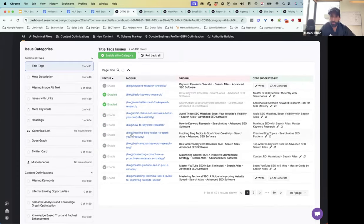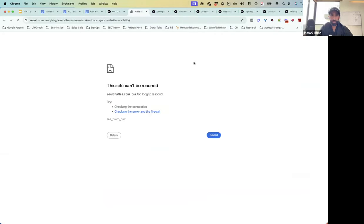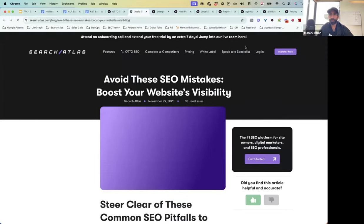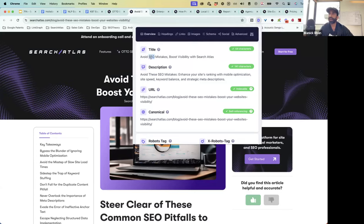Auto uses that data and custom trains the AI model to give better recommendations, then can generate your title tags for you. Let's look at one of these pages. This was our old title tag: 'Avoid These SEO Mistakes, Boost Your Website's Visibility, Search Atlas Advanced SEO Software' — that's a little long. This new suggestion is tighter and better. I'm going to click Enable.